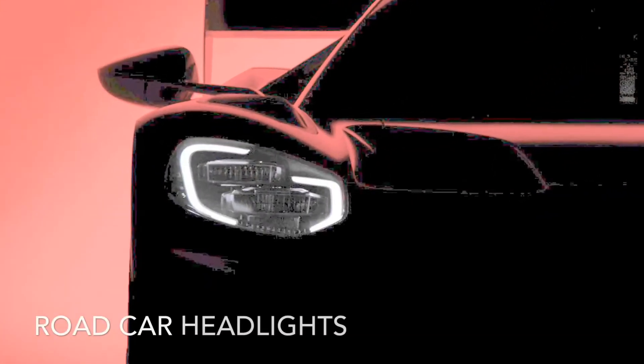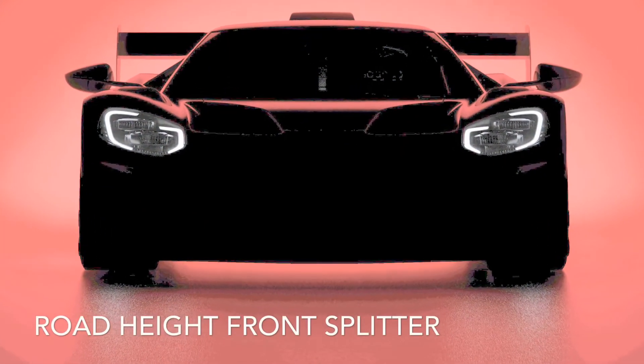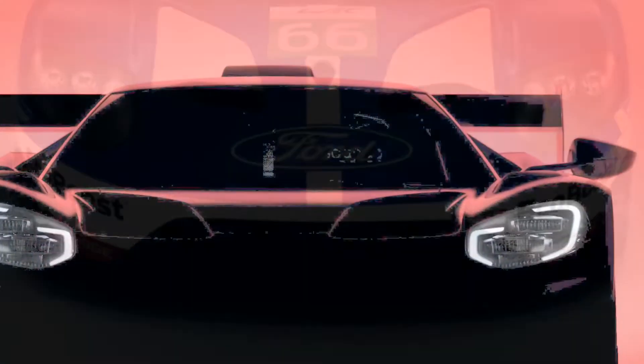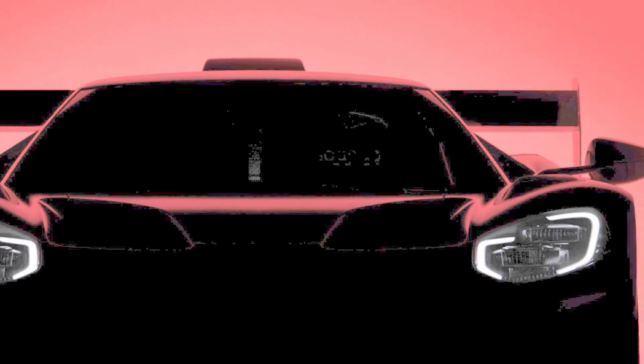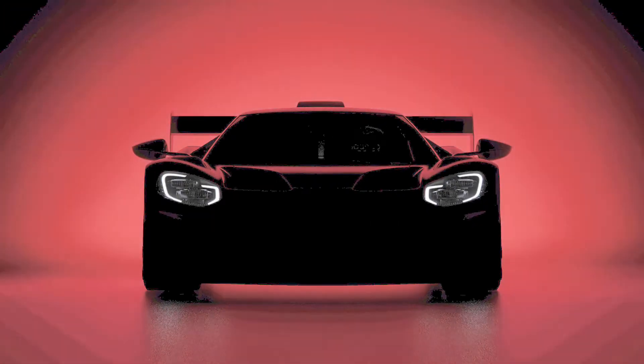It's got the headlights from the road car, not the ones from the race car. It does not have the giant splitter in the front like the race car. And if you zoom into that driver's seat, it has a Sparco logo on it, which is different than the race car or the road car.